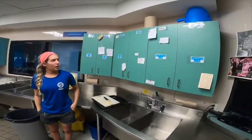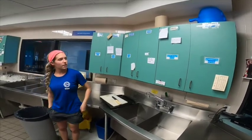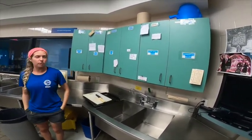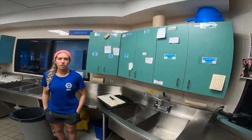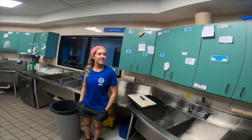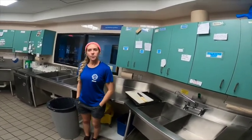I notice there's a lot of writing on these cabinets — what's that used for? Every biologist has their own little station, and if we're going to be on vacation or need someone to do something for us, we'll write down notes or instructions. It's kind of a message center.